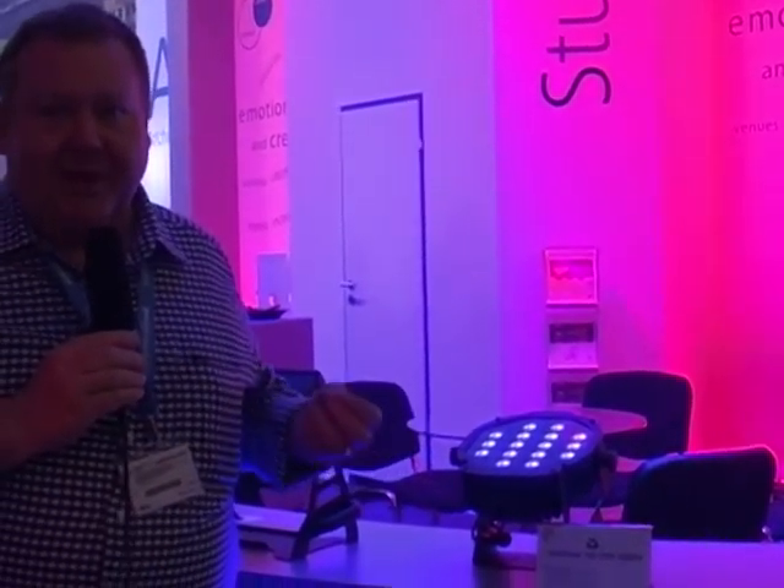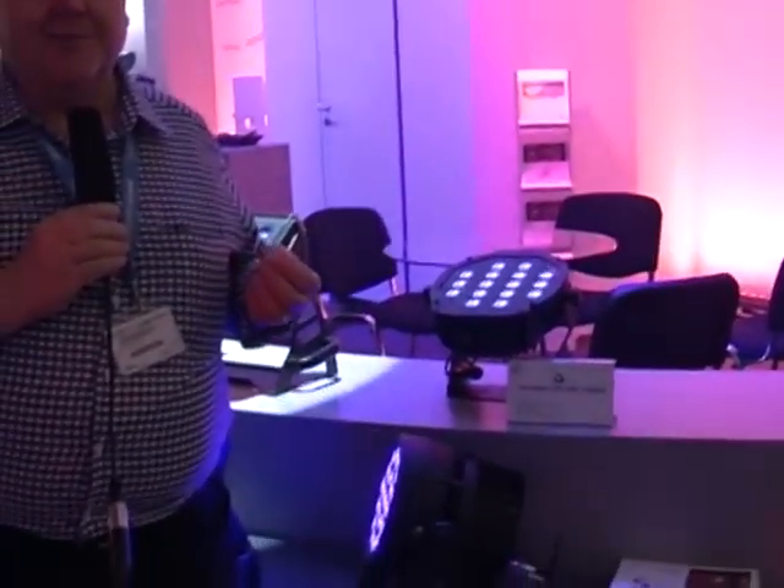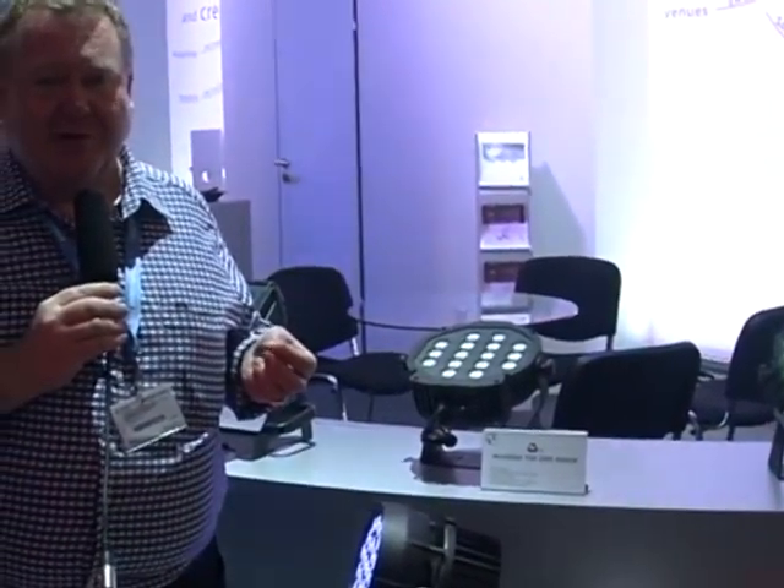It's light, it's bright and very affordable, and once again designed and built in Italy by Studio Due.